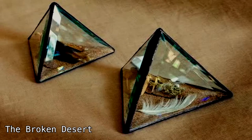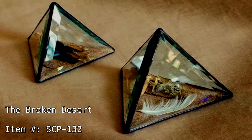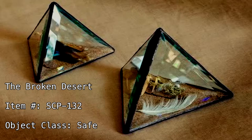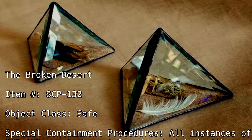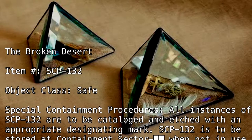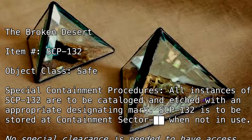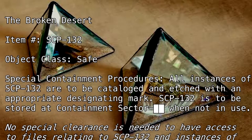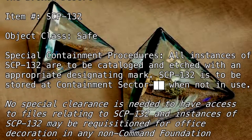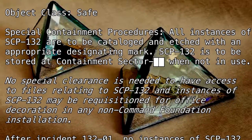The Broken Desert. Item Number: SCP-132. Object Class: Safe. Special Containment Procedures: All instances of SCP-132 are to be cataloged and etched with an appropriate designating mark. SCP-132 is to be stored at Containment Sector [BLANK] when not in use. No special clearance is needed to have access to files relating to SCP-132, and instances of SCP-132 may be requisitioned for office decoration in any non-command Foundation installation.